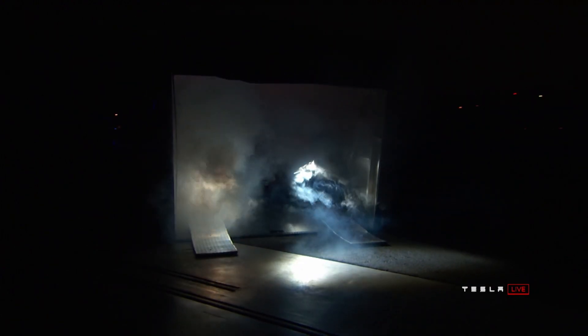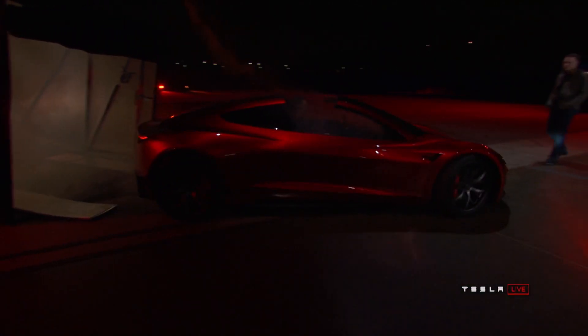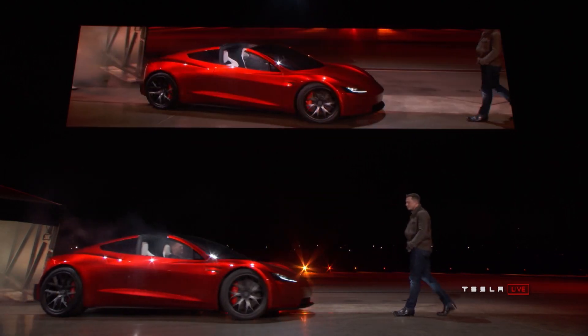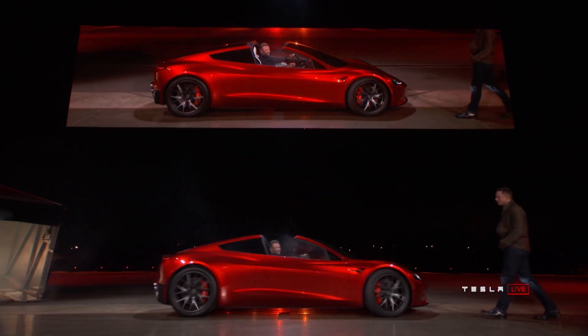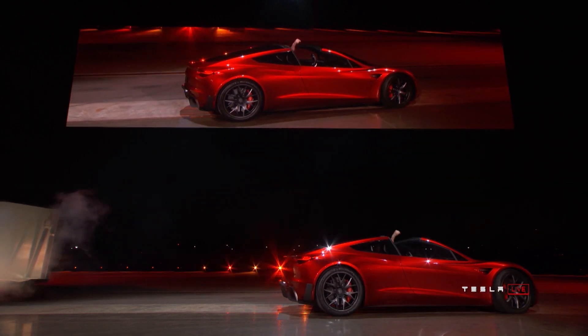The Roadster was unveiled as a total surprise at the Tesla Semi event back in November of 2017. At this event, Elon claimed that this would be the fastest production car ever built. He also noted that the Tesla Roadster was totally unnecessary, but at the same time they just wanted to give a hardcore smackdown to gas cars by making an electric supercar that's better than the fastest gas supercar in every way.